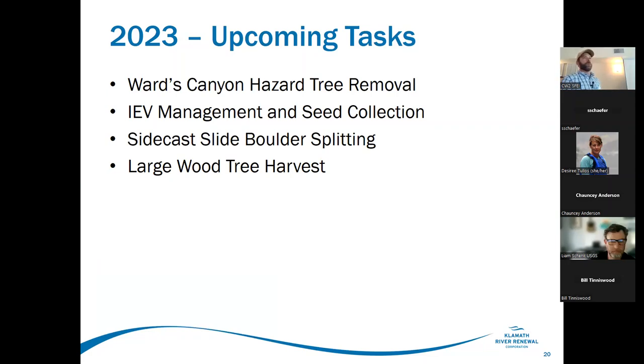Upcoming tasks for RES this year: Wards Canyon hazard tree removal. There's a requirement in the EIS and the license surrender order that hazard trees be removed from the bypass reach between Copco Two dam and Copco Two powerhouse. Water from Copco Two dam is pushed through a penstock running through the mountainside down to the powerhouse, leaving about a two-mile reach of the Klamath River cut off from naturalized flows for nearly 100 years. Alder trees — some pushing 40 inches diameter at breast height — are growing in the river channel and pose a significant hazard to recreational boaters.